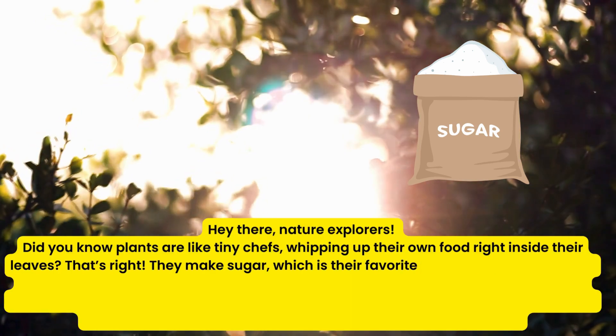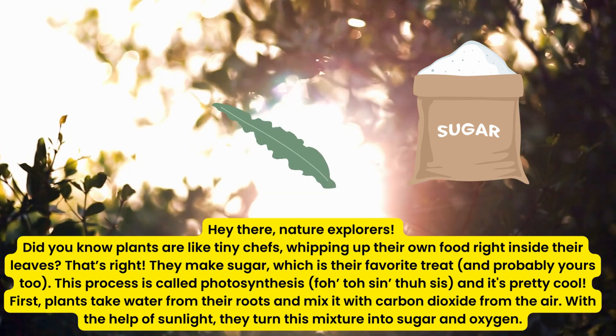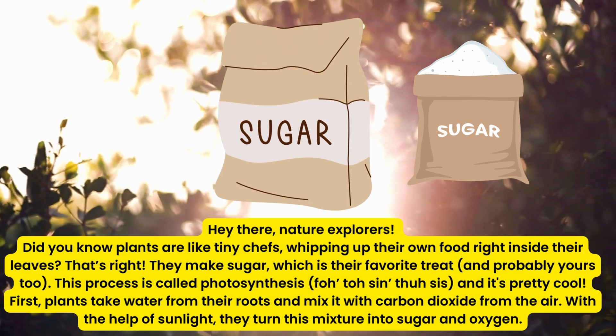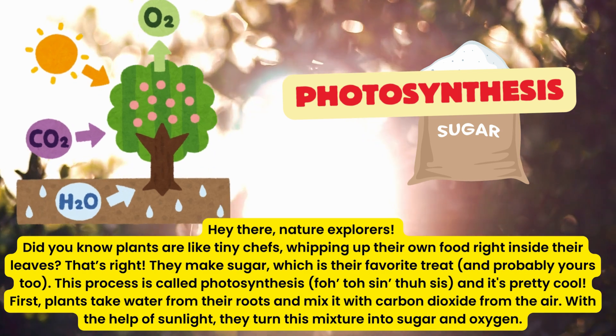Hey there nature explorers! Did you know plants are like tiny chefs, whipping up their own food right inside their leaves? That's right. They make sugar, which is their favorite treat, and probably yours too. This process is called photosynthesis, and it's pretty cool.